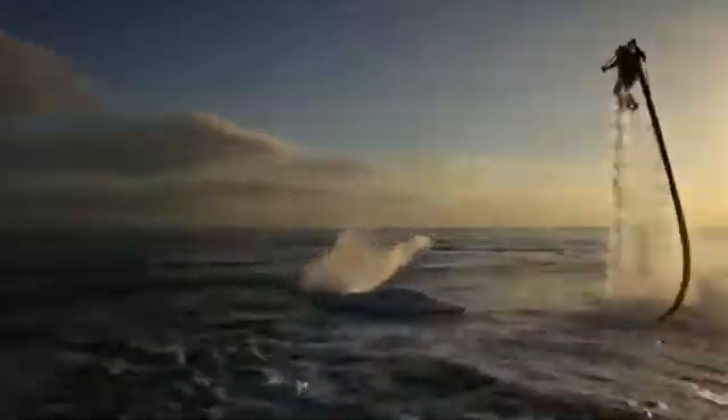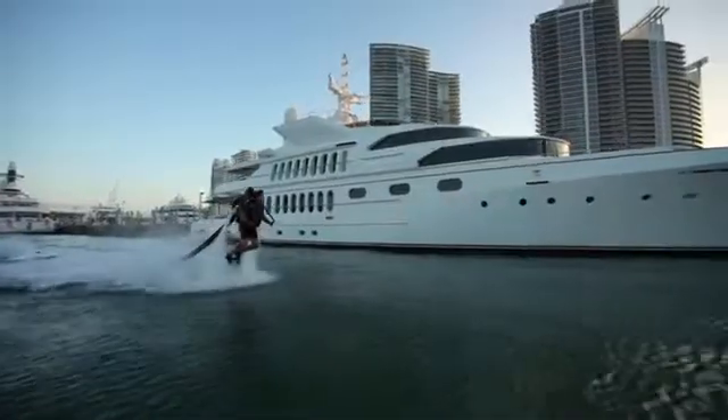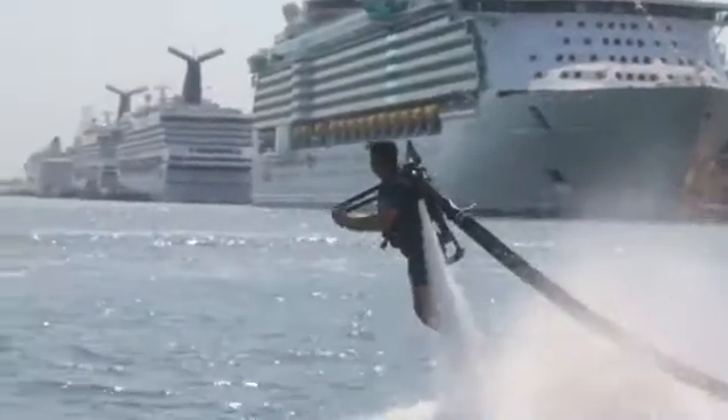As you fly, the boat follows — in salt or fresh water, even in the shallows. The 5-point safety harness and trapeze keep you in optimal flying position, while the fuel-efficient motor gives you hours of flight on a single tank of high-octane gasoline.